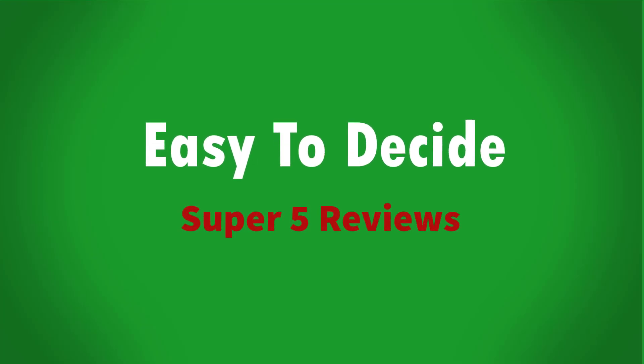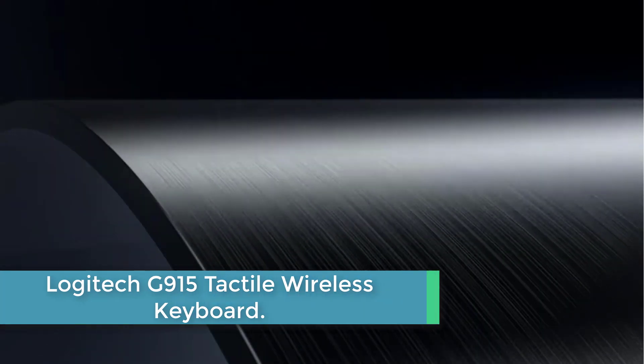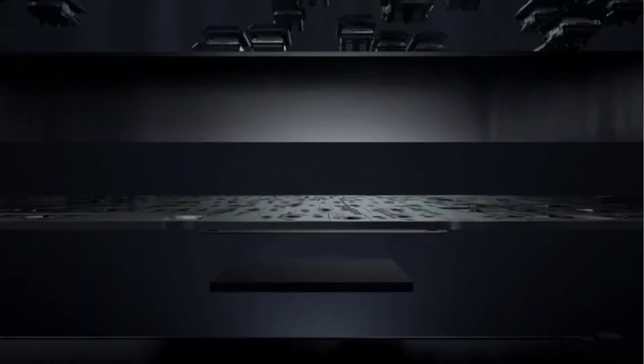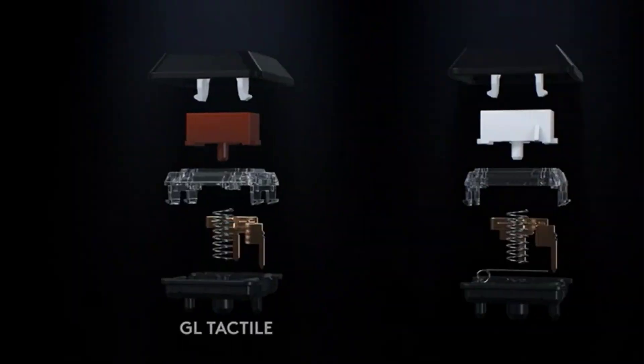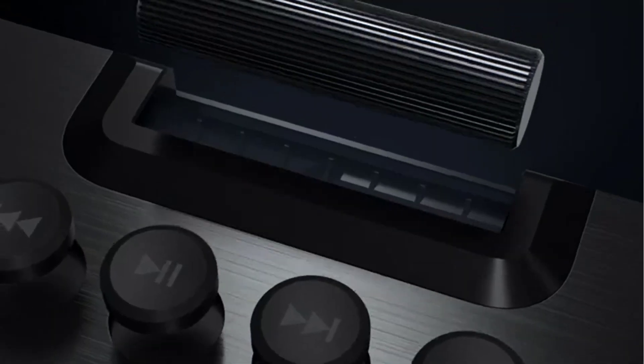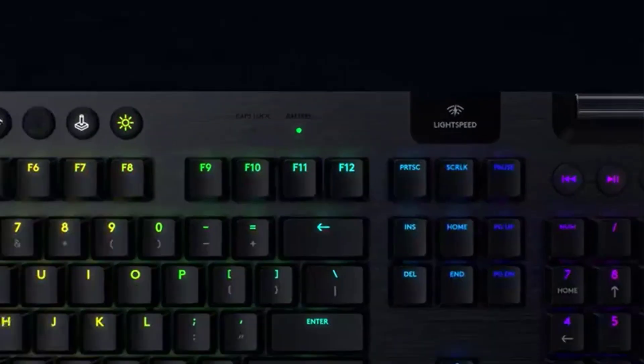Let's get started. Starting at number 5: the Logitech G915 Tactile Wireless Keyboard. Lightspeed wireless delivers pro-grade performance with flexibility and freedom from cords, creating a clean aesthetic for battle stations. It delivers 30 hours on a single full charge. Low-profile mechanical switches offer the speed, accuracy, and performance of a mechanical switch at half the height. The GL tactile switch produces a discernible bump at the point of actuation.